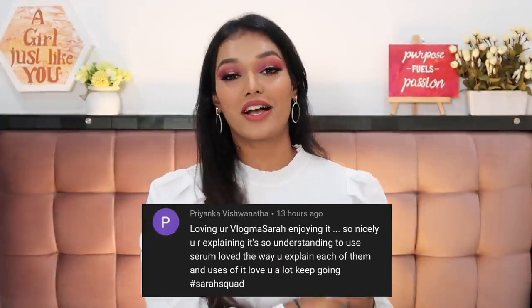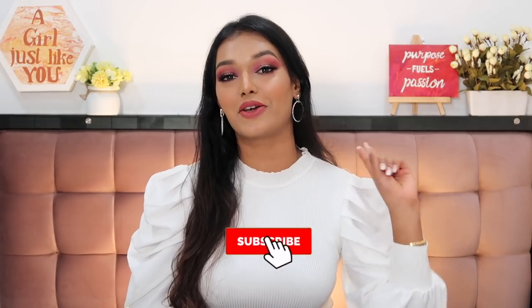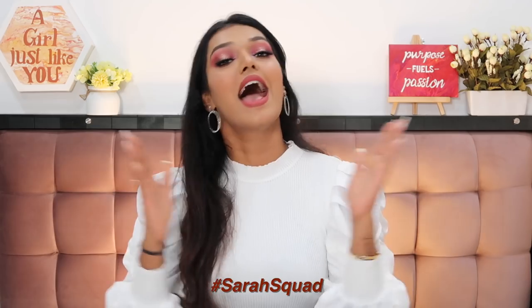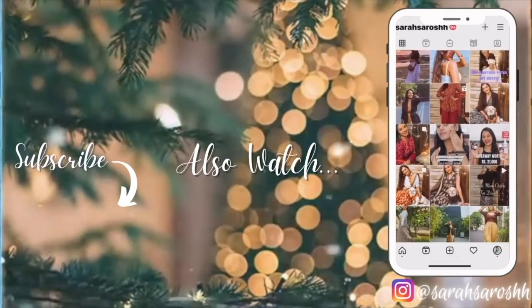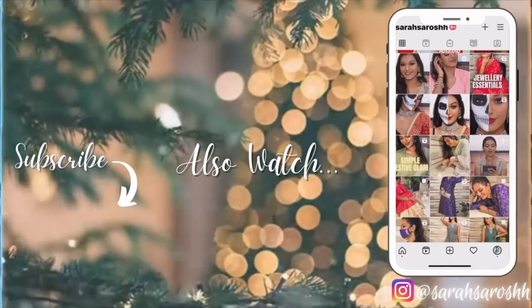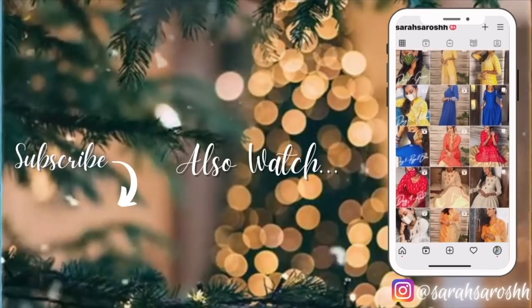And just like that, with my earrings and hair in place, I hope you guys enjoyed — that was the completed look! Let me know in the comments if you'll be wearing a glowy glam makeup look for Christmas or going simple with just kajal and lipstick. Today's Sarah Squad shout-out goes to Priyanka Vishwanatha — thank you so much for watching! To be part of the next shout-out, hit subscribe, the bell icon, and comment hashtag Sarah Squad. Don't forget to share your Christmas plans, give this video a thumbs up, and I'll see you tomorrow with a fresh new video — bye guys, love you!